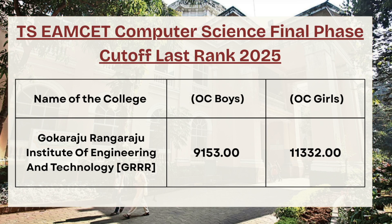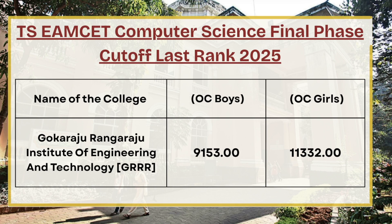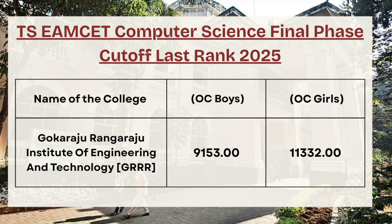While this cutoff is based on the final phase allotment, future rounds of counselor allotment will be completely dependent on the vacant seats after Round 3. In most previous cases, the last phase or special phase counseling rarely happens after the completion of the final phase, so our advice is to select the allocated seat accordingly.